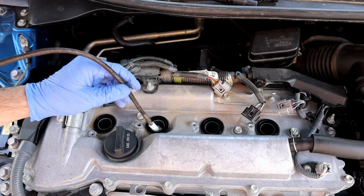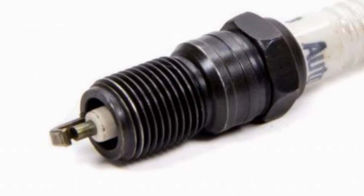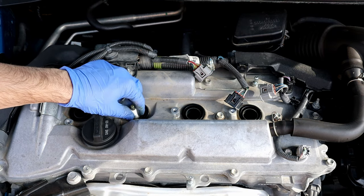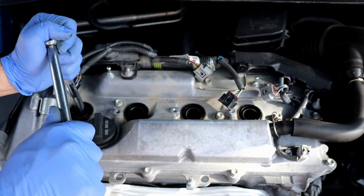Worn spark plugs can decrease fuel economy by 30%. The general recommendation is to replace spark plugs every 30,000 to 90,000 miles. Check your owner's manual to know when to replace your car's spark plugs.